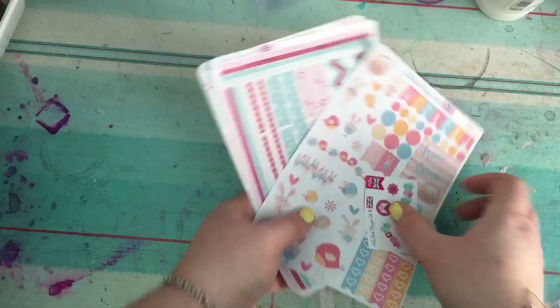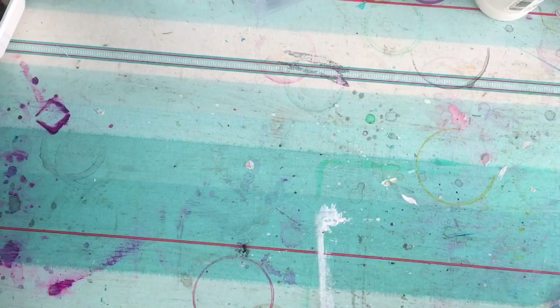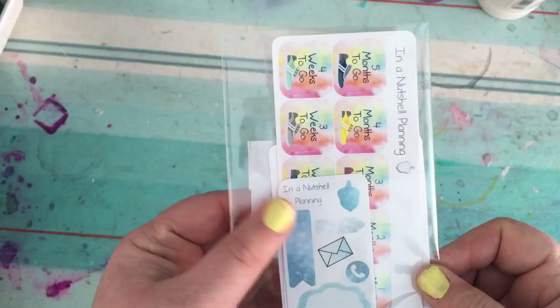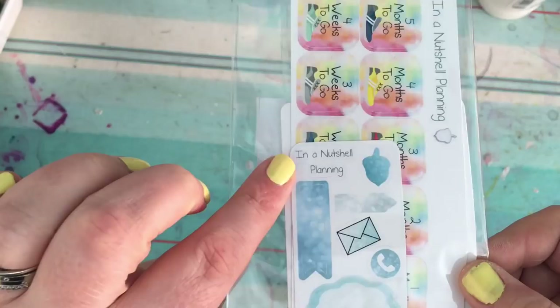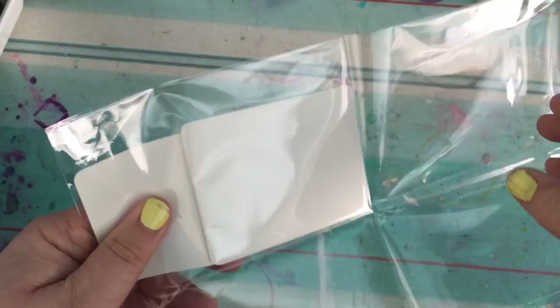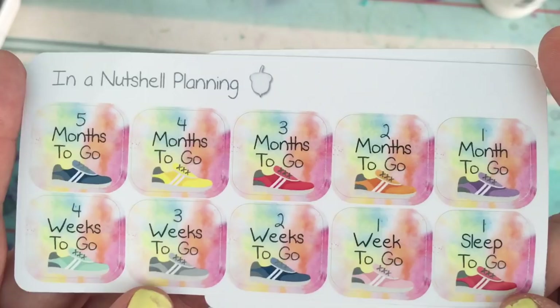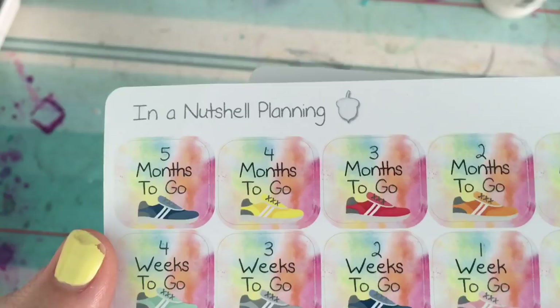The others I haven't really looked up that much so you can experience the pleasure as I do. These ones are from In a Nutshell Planning — she's on Etsy as well, all UK Etsy sellers by the way. I asked if she could make some custom stickers for me because I've signed up to do the Color Run in London this summer and I wanted stickers to count down how long I've got left.